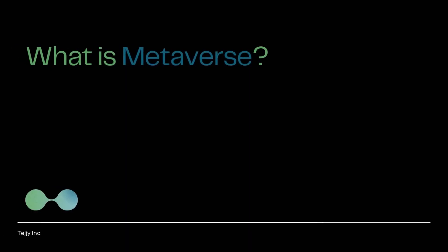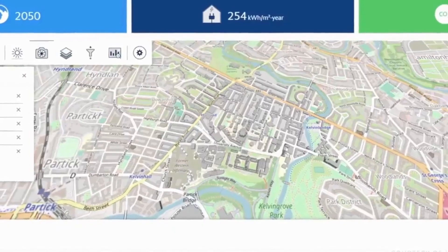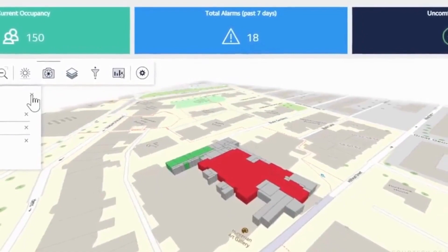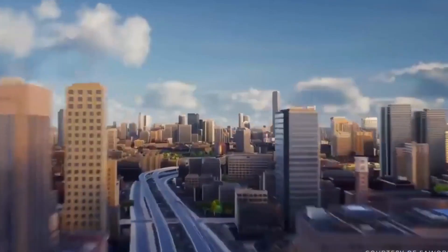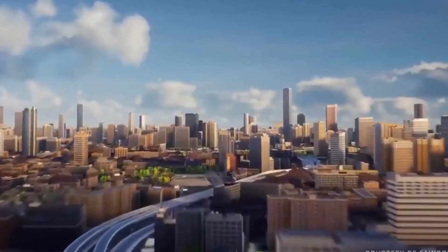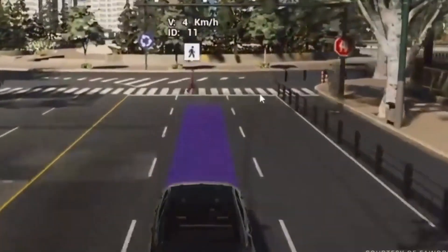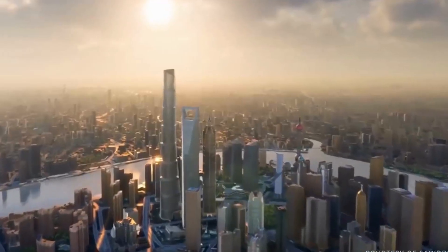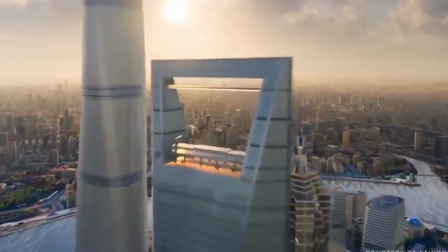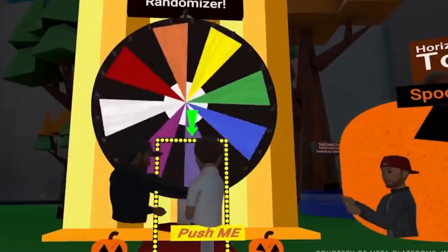What is the metaverse? The metaverse is an emerging 3D digital space that uses virtual reality, augmented reality, and other advanced technologies to create lifelike experiences online. It has three key features: immersion, interactivity, and agency. For architects, the metaverse offers a new frontier for design — from realistic recreations of existing buildings to entirely new and fantastical worlds that are both functional and visually engaging.